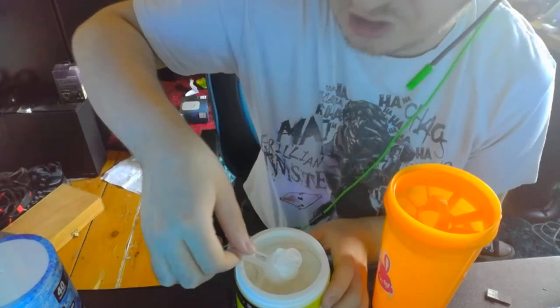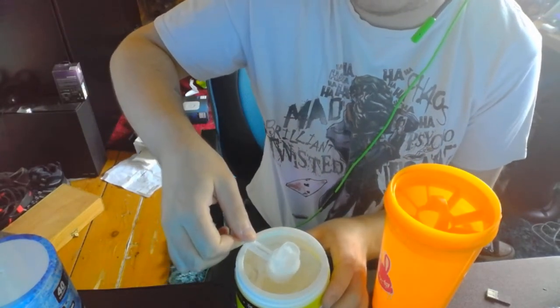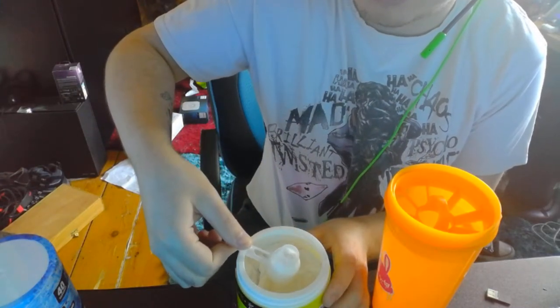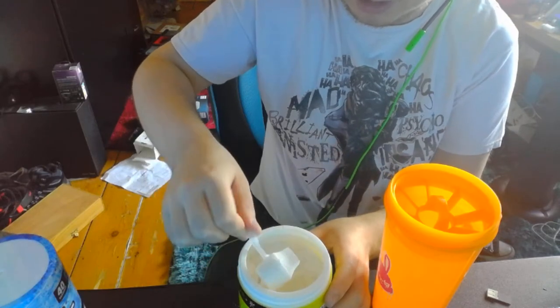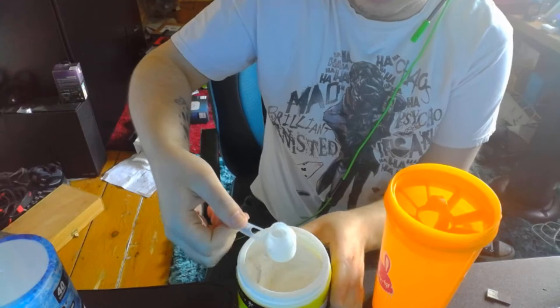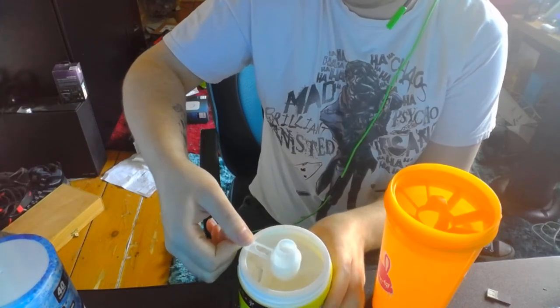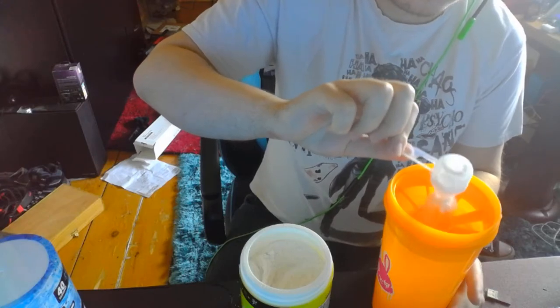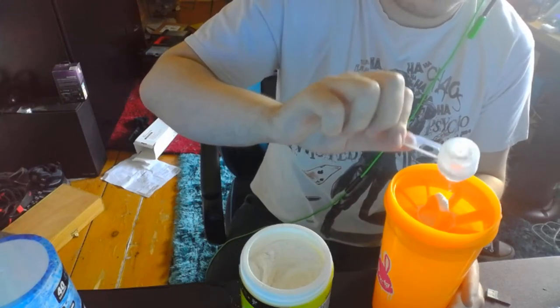My girlfriend actually likes sneak — I'm not really keen on it, but I'm going to get her to try some G Fuel eventually. Because of lockdown I can't see her, but once the lockdown's over I'm going to take her some G Fuel. So let's try this lemonade — this one's just a white powder, can't really see a colour.